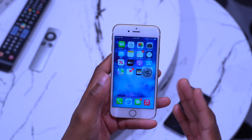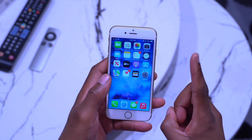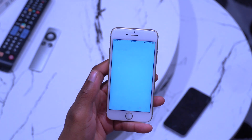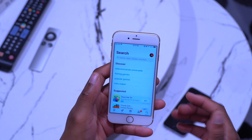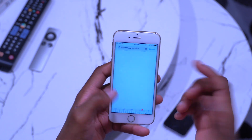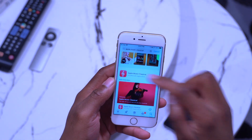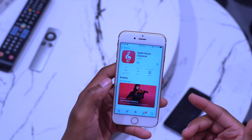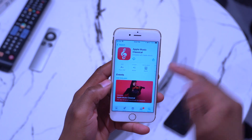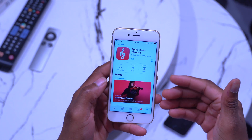The first thing to highlight is that there's a new application introduced by Apple in the App Store. If you search for 'Apple Music Classical,' you can now see it available to download. It's made by Apple, became available just yesterday, and has already risen to number one in the music chart.